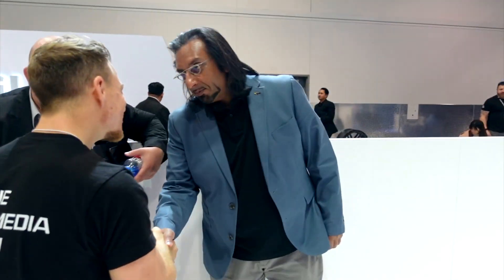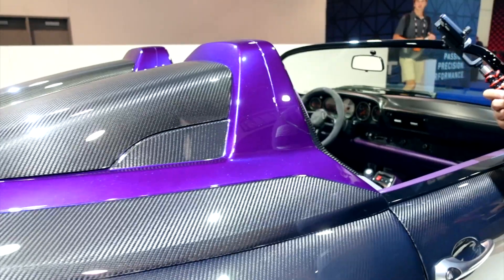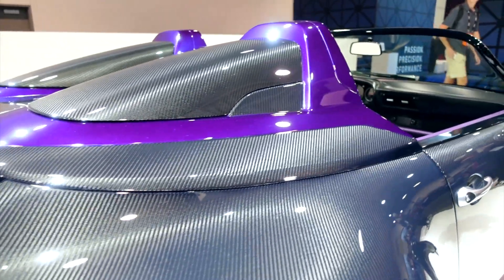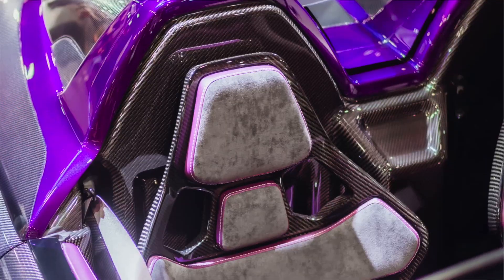Evan, how are you? Pleasure to meet you. Nice to meet you. We are admiring your beautiful, beautiful 911 — $720,000, so $1,501,000. Wow, that's incredible. How long does it take to design and produce something like this? The whole process is just over a year, from when we get the donor car to do all the restoration work and then basically do all the body panels, the interior, and the engine.